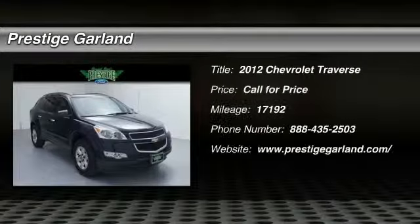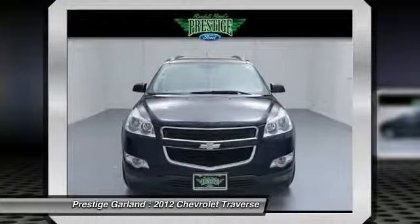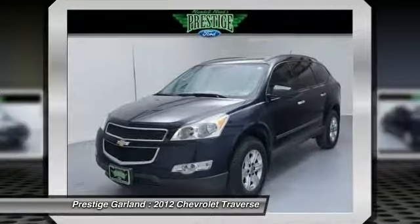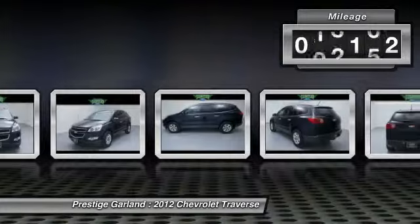The 2012 Chevy Traverse. Chevy Traverse is more stylish than minivans and far more fuel and space efficient than truck-based SUVs. Crossovers like the Traverse are excellent family vehicles. This vehicle has less than 20,000 miles.